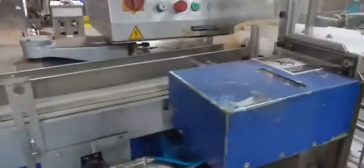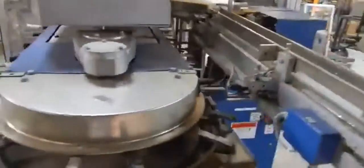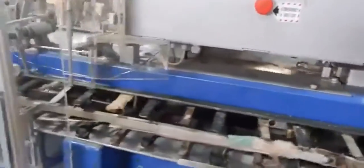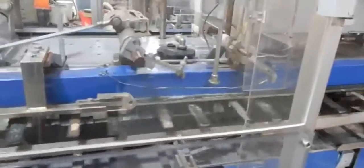It's mechanically driven, which is nice, so it stays in synchronization with the machine. As you come around the backside here, this is where the carton would be folded and closed.